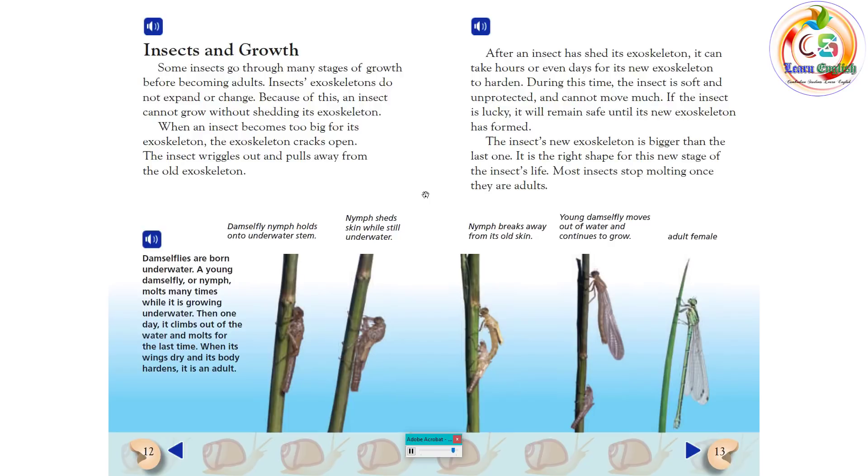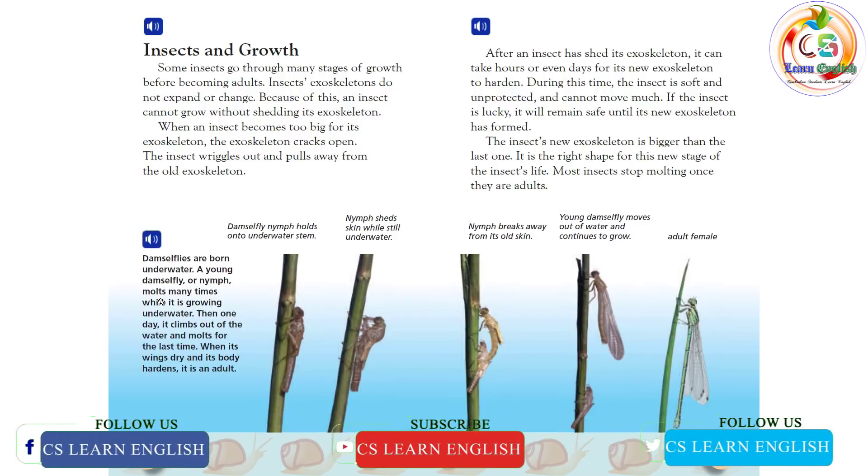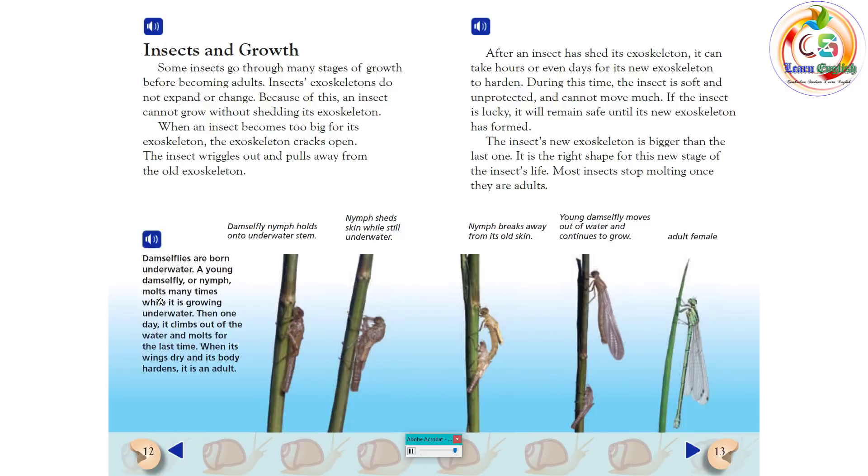Most insects stop molting once they are adults. Damselflies are born under water. A young damselfly, or nymph, molts many times while it is growing under water. Then, one day, it climbs out of the water and molts for the last time. When its wings dry and its body hardens, it is an adult.